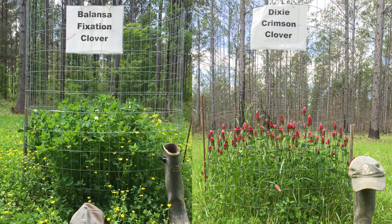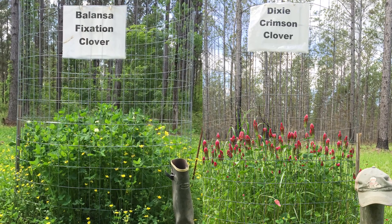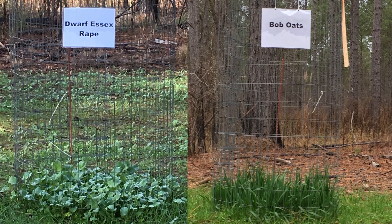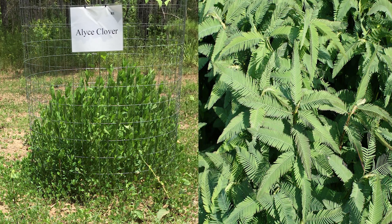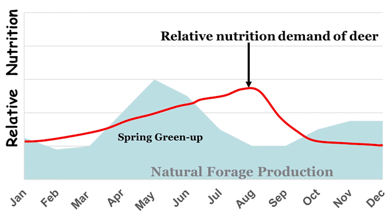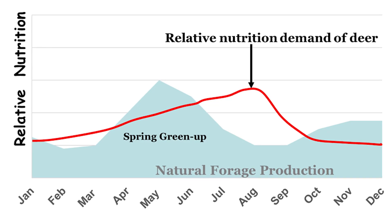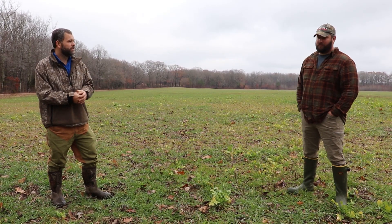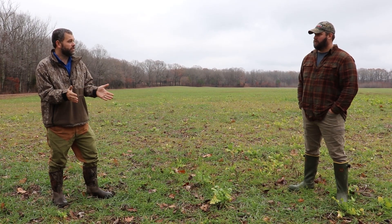We took 15 common forages and planted them, thinking at the end we would know this is the silver bullet — and that's not what happened. They didn't select a certain forage at all. Basically, deer have these nutritional requirements that change over time and they change between the sexes. So the nutritional requirement is actually a moving target on your property, depending on what time of year it is and which individual it is. And it's not the same as your neighbor's property.